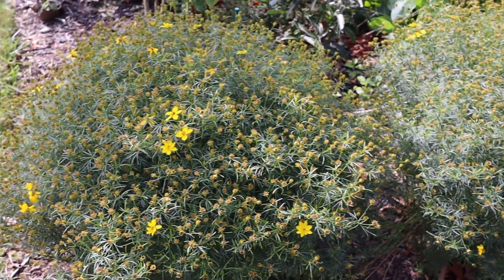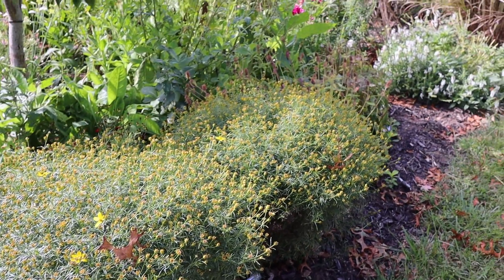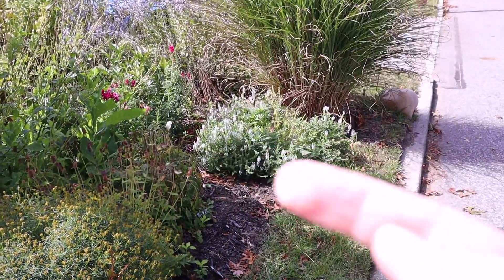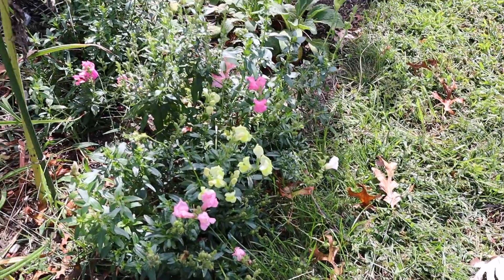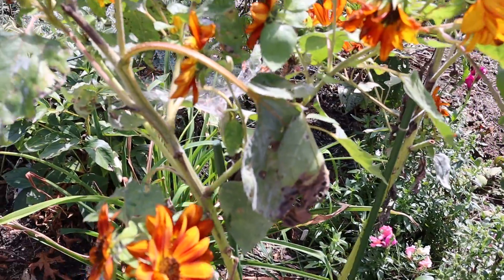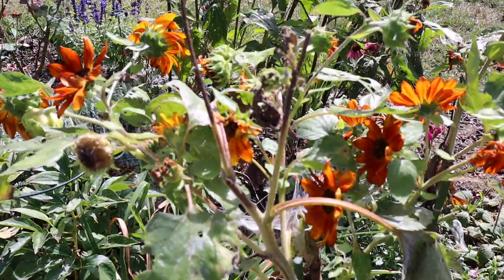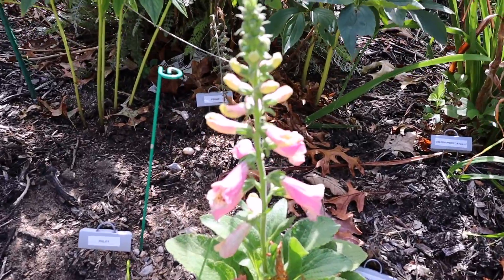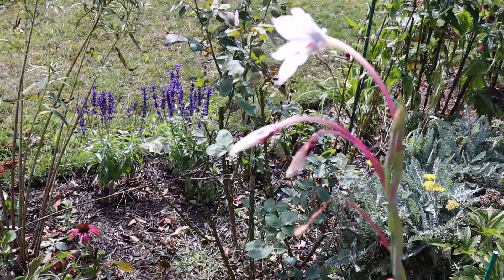A row of coreopsis — yellow — not doing much but hanging in there and looking good. At the end there's white salvia. On the other side of the garden path, we have some more snapdragons and a tattered, worn, and tired sunflower. Surprise foxglove. Peacock orchid.